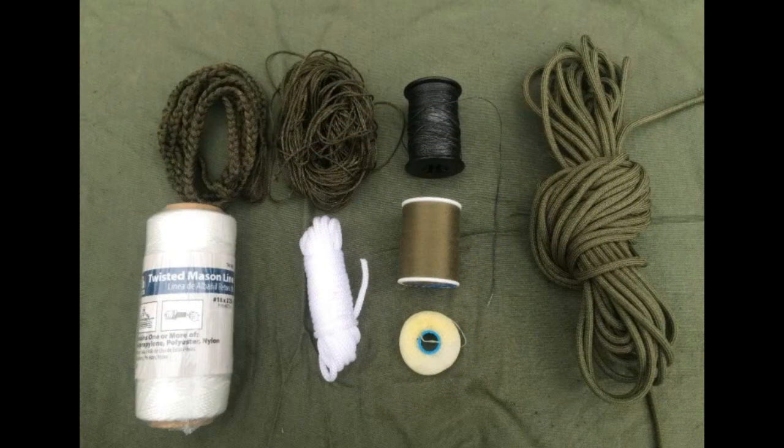Cordage. It's very important to have different types of cordage like 550 paracord, bank line, different types of rope, different types of string. Even fine string sometimes can help a lot.